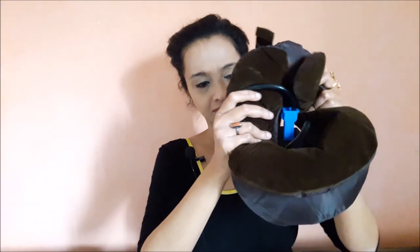If you want to deflate it, the procedure is quite simple — just remove the valve and the air will come out eventually. I've deflated this as well. This is very travel-friendly, guys!